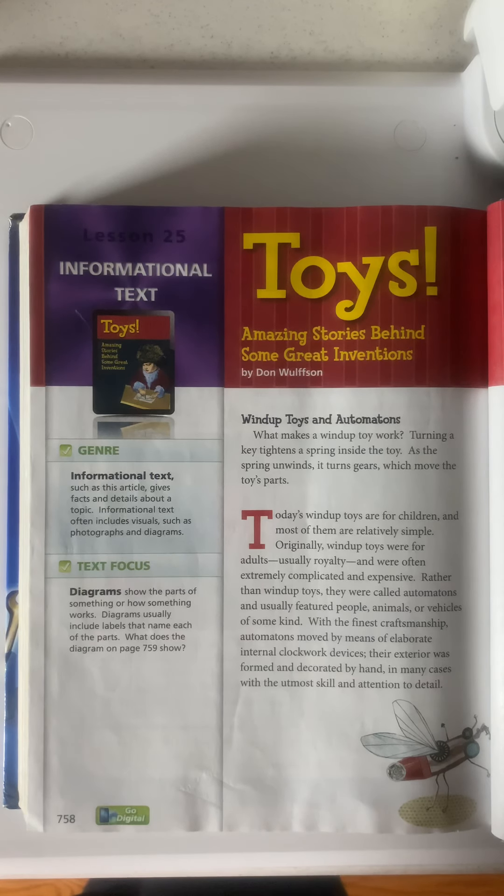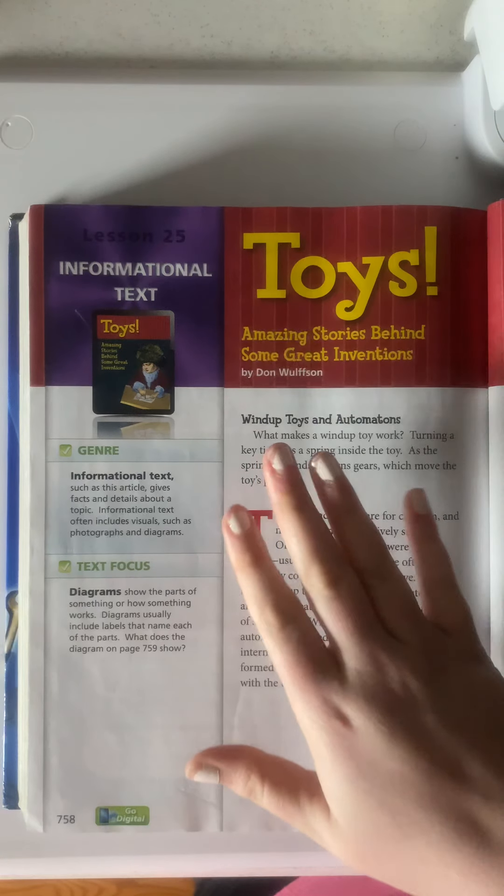Hey guys, today I am going to be reading Lesson 25's short story, which is called Toys! Amazing Stories Behind Some Great Inventions by Dawn Wolfson. It is an informational text, so it gives you some information, and we're going to focus on the diagrams in this one. So let's go ahead and get started.